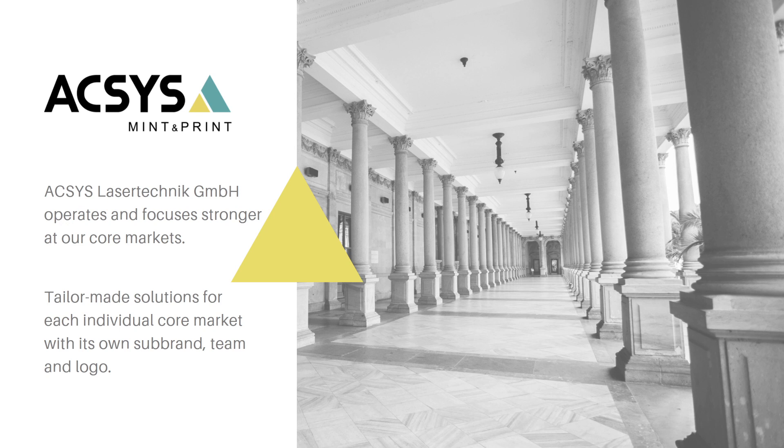But don't worry — AXS laser technique still exists and prevails as the head company and head brand. Internally, nothing significant will change.